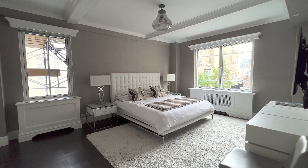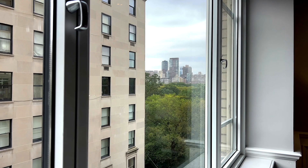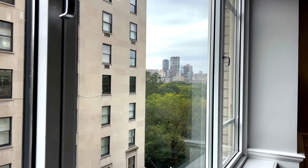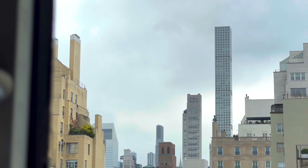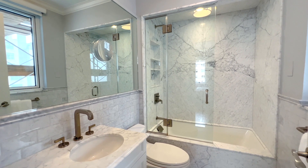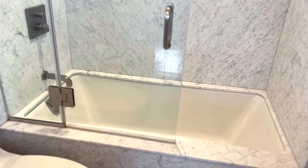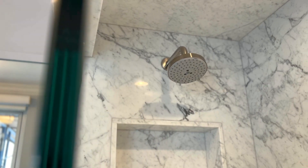A separate bedroom wing features a corner primary suite boasting sunny southern and eastern exposures, providing stunning views down 74th Street and south all the way to the midtown skyline and Billionaires' Row. The windowed primary bath features rich floor-to-ceiling marble, a large custom vanity, a deep soaking tub, and the best fixtures and finishes.